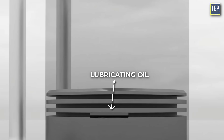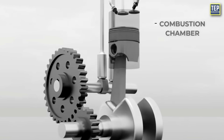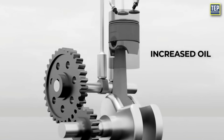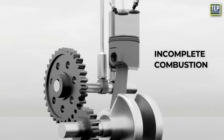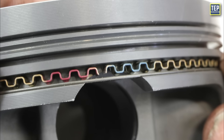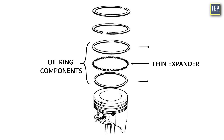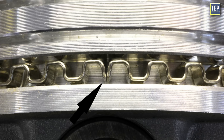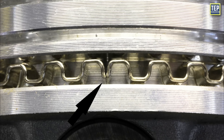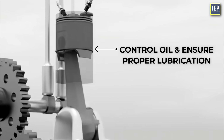Oil control rings regulate the distribution of lubricating oil along the cylinder wall, preventing excess oil from entering the combustion chamber, which could lead to increased oil consumption, incomplete combustion, and increased emissions. Oil control rings often consist of multiple components, including a thin expander and scrapers. The expander helps maintain tension, while the scraper and wiper components control oil and ensure proper lubrication.